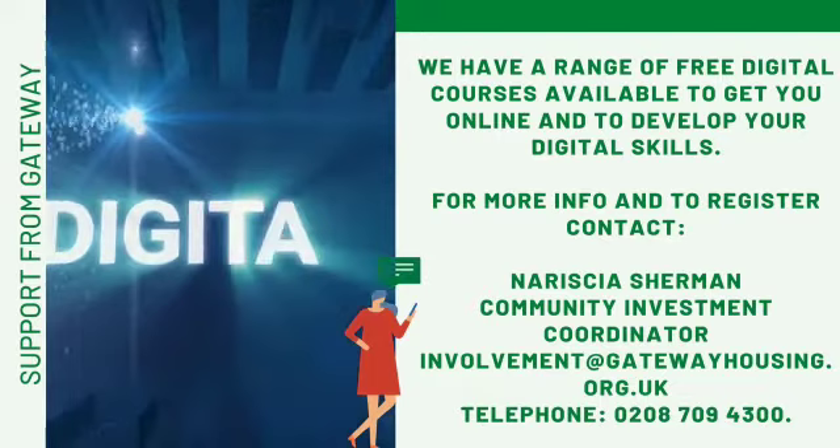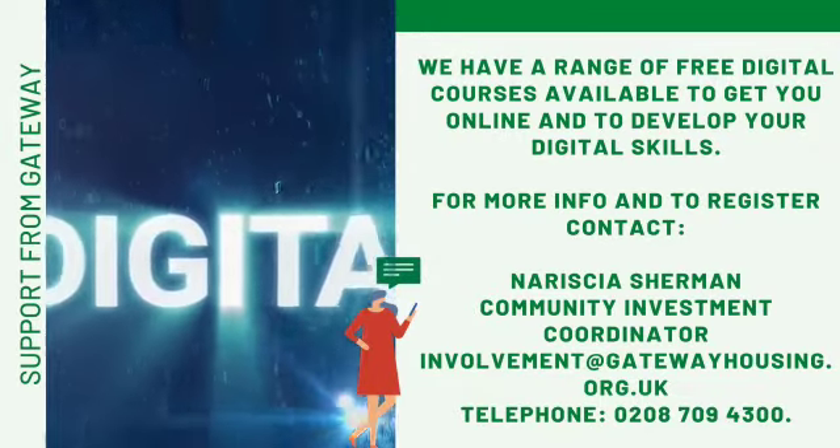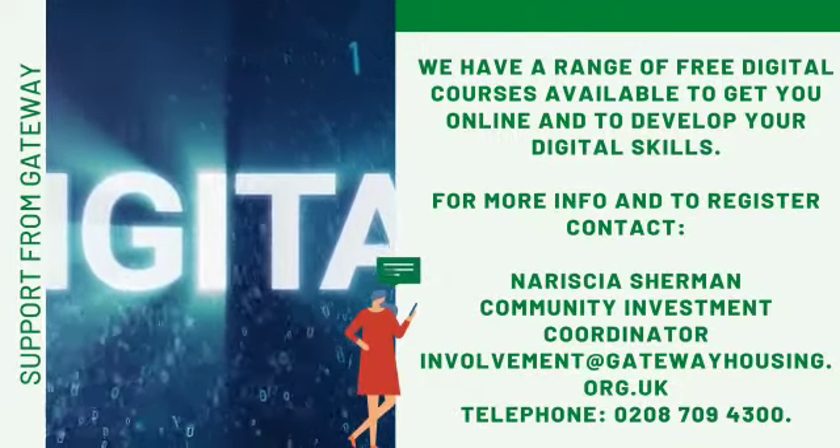Do you want to develop your digital skills? Look no further as we are offering a range of digital courses. Get in contact with us today.